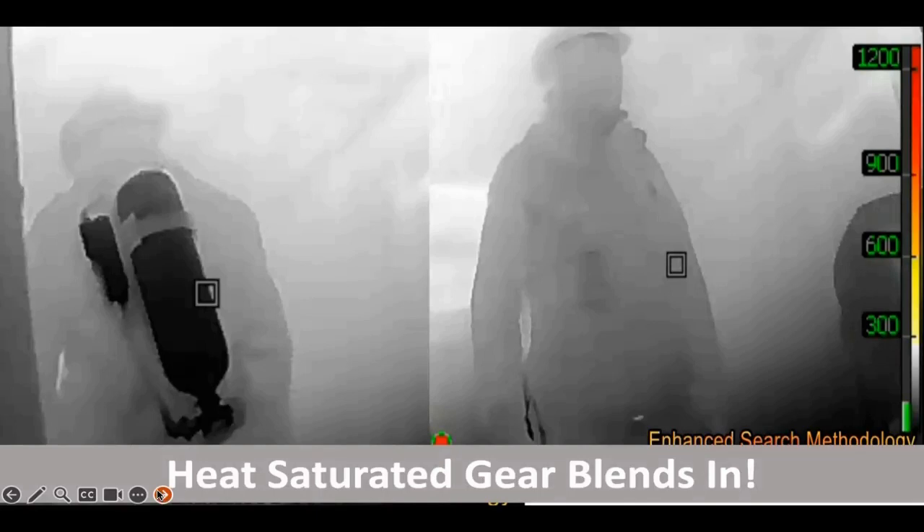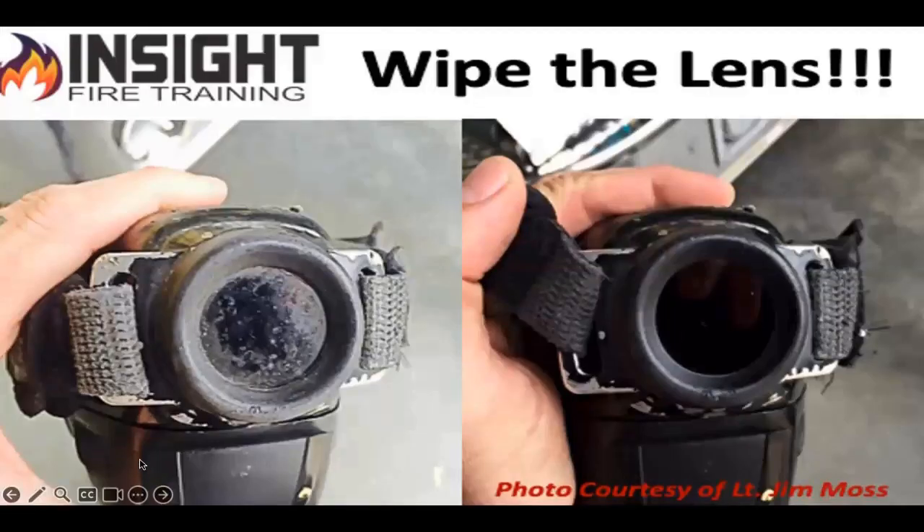This is not looking for a lost person in the woods. This is looking for a heat signature that may not have a heat signature, in an environment that is the worst case in the world to use a thermal imaging camera. Because firefighters don't take care of these devices and we don't wipe the lens. When they were done with the fire, they left it like this for their counterparts at shift change to clean up.